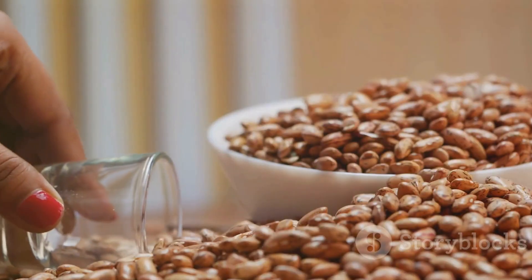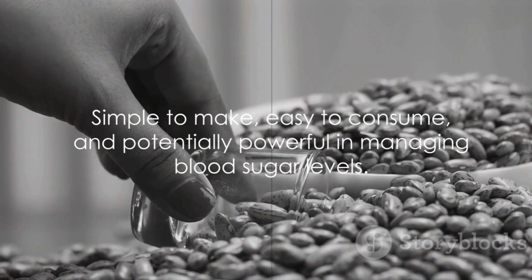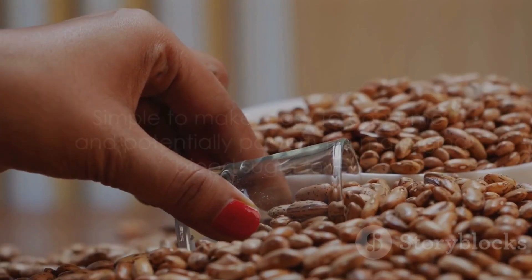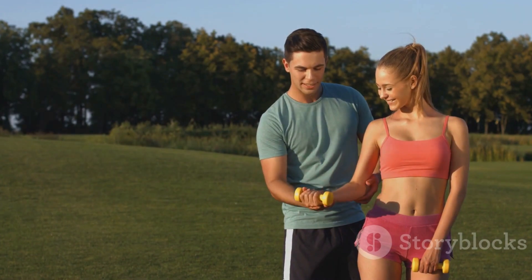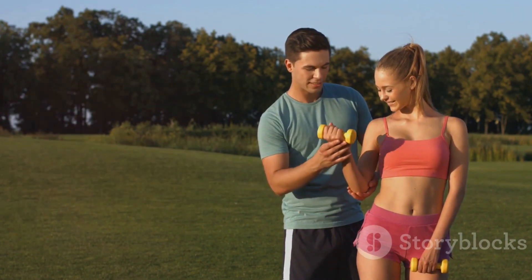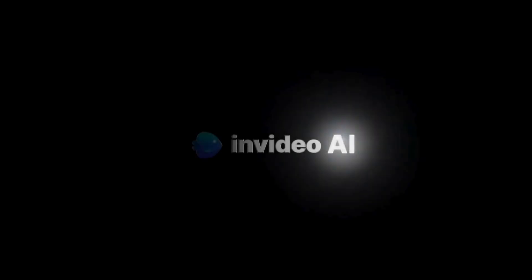Fenugreek water, Cindy Vine juice, and cinnamon tea — simple to make, easy to consume, and potentially powerful in their effects. Diabetes may seem daunting, but with the right tools in your arsenal, it's a battle you can win. Cheers to your health.